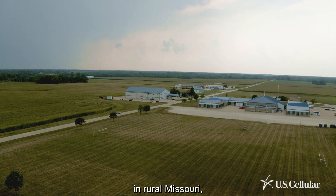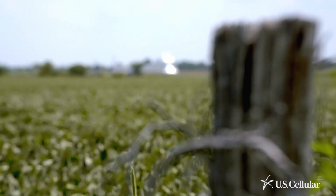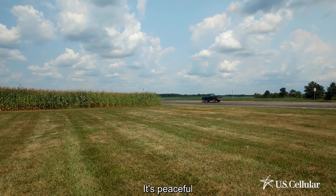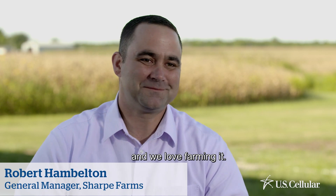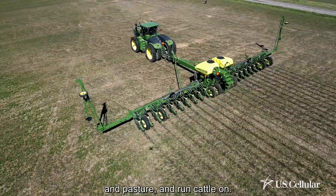Being a community that we are in rural Missouri, one of the biggest needs that we had was connectivity and staying connected. We're 45 minutes from any big town. It's peaceful, this is God's country, and we love farming it. We have 17,000 acres that we row crop and pasture and run cattle on.